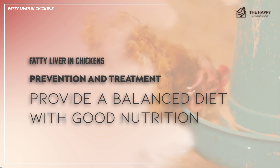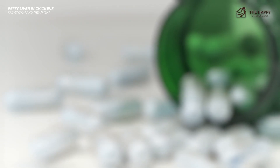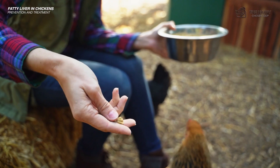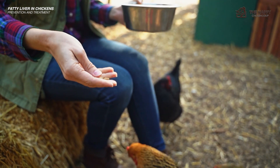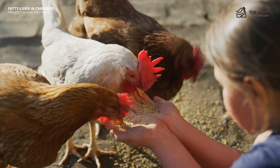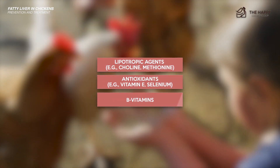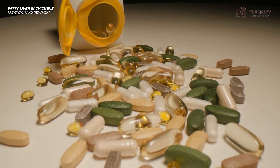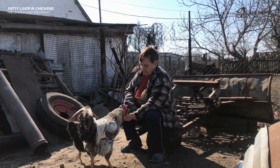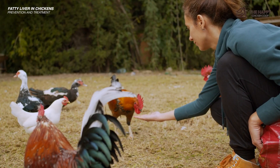So how can you prevent or treat fatty liver syndrome in chickens? First, provide a balanced diet with good nutrition for each life stage. This should include essential vitamins, minerals, and amino acids. Do not give them too many energy-dense feeds. For treatment, provide your chicken with a lower energy and higher fiber feed formulation to support liver health and promote weight management. Supplement the diet with specific nutrients known to support liver function, as these can help alleviate liver stress and promote better fat metabolism. Also, make sure to monitor your chicken's feed intake, as some birds are naturally prone to overeating and giving them free choice feed is not practical.